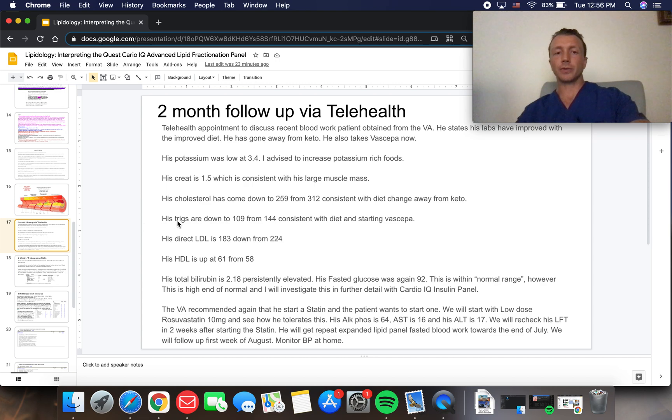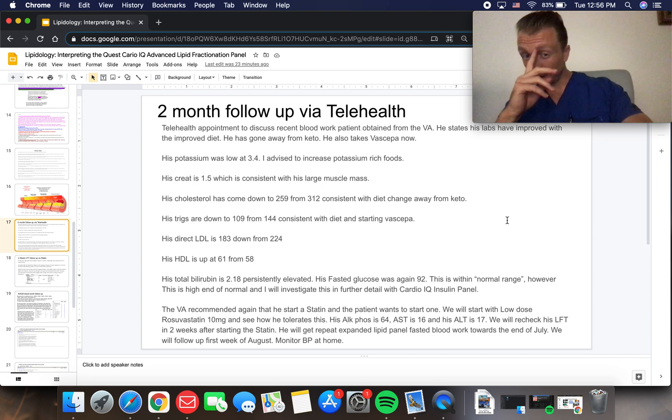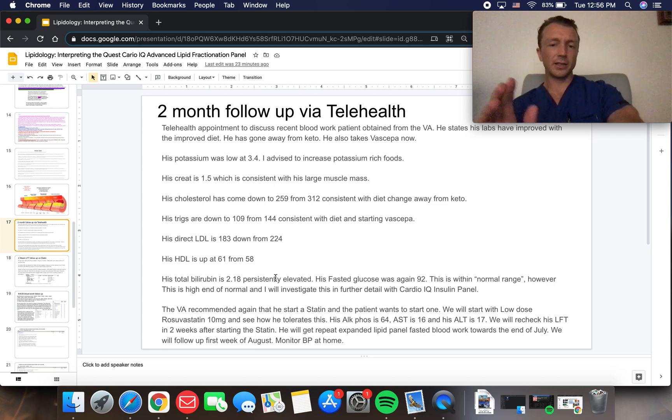His cholesterol came down to 259 from 312, consistent with his dietary shift away from keto. His triglycerides are down to 109 from 144, consistent with starting the SEPA. His direct LDL is 183, down from 224. His HDL is up to 61 from 58, and his total bilirubin is still the same. His fasting glucose was 92.